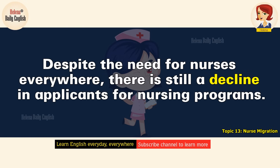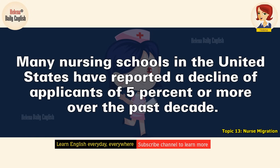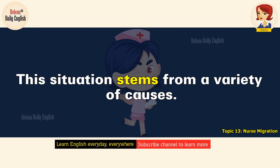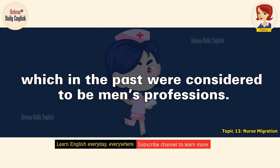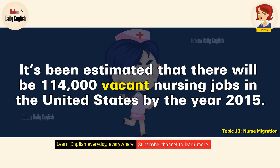Despite the need for nurses everywhere, there is still a decline in applicants for nursing programs. Many nursing schools in the United States have reported a decline of applicants of 5% or more over the past decade. This situation stems from a variety of causes. An important one is that more women are interested in professions such as doctor or lawyer, which in the past were considered to be men's professions. It's been estimated that there will be 114,000 vacant nursing jobs in the United States by the year 2015.